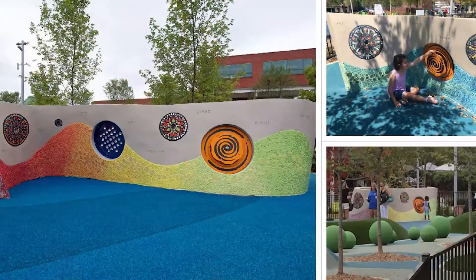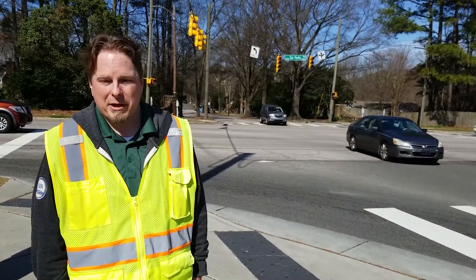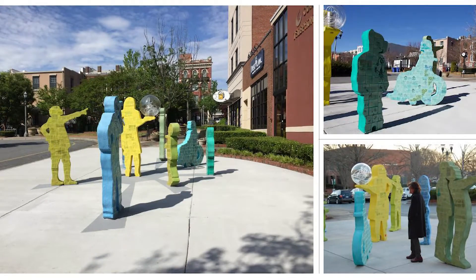The project will also include public art. We recently completed artist interviews and selected former Raleigh native Kerry Galt to create the public art. Keep an eye on the project website as we will be having several meetings with residents and neighbors to help guide the direction for this public art.